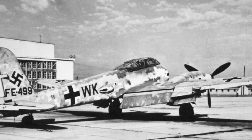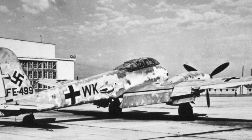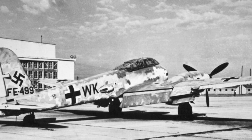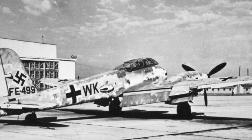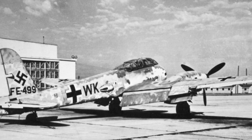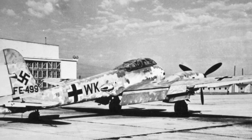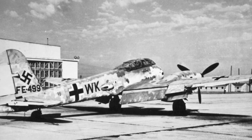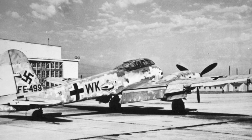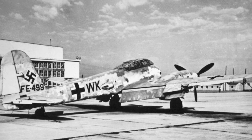Messerschmitt made changes to the design by extending the rear fuselage and moving the center of gravity, which slightly improved handling but still left the plane prone to stalls and spins. To further enhance performance, more powerful engines were installed providing a total of 1,750 horsepower. Despite these improvements, the aircraft had gained such a negative reputation that it was given a new designation: Me 410. Unfinished Me 210s on production lines were modified to meet Me 410 standards, and over 1,000 Me 410s were produced until September 1944.